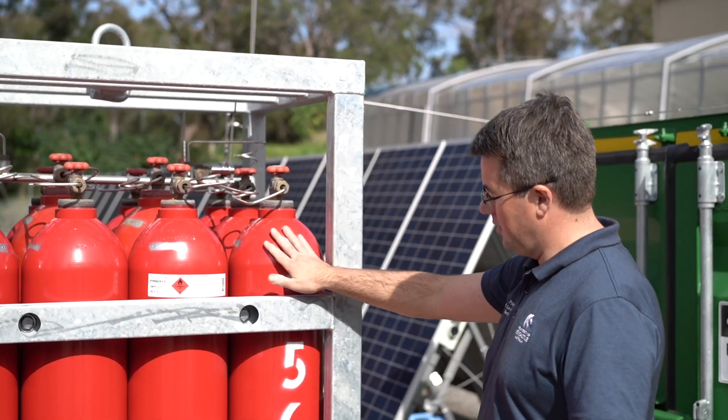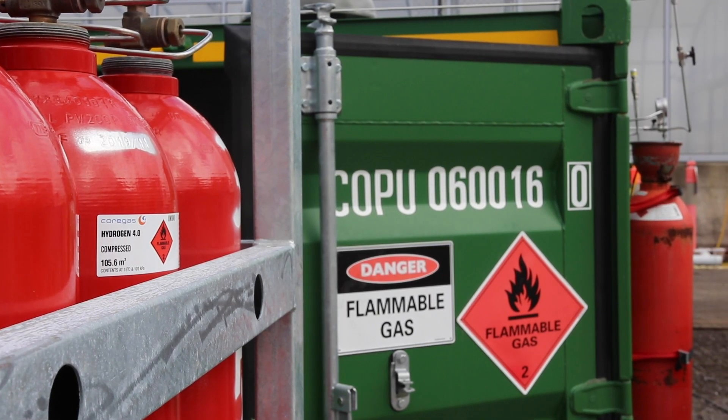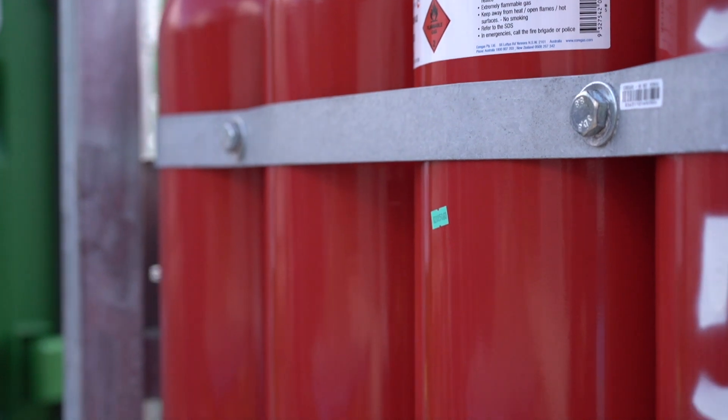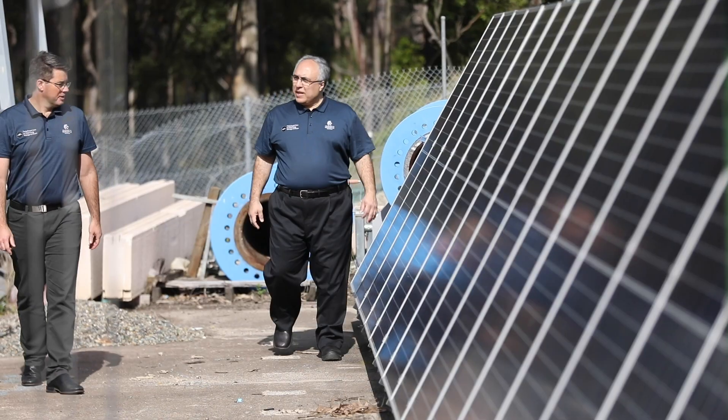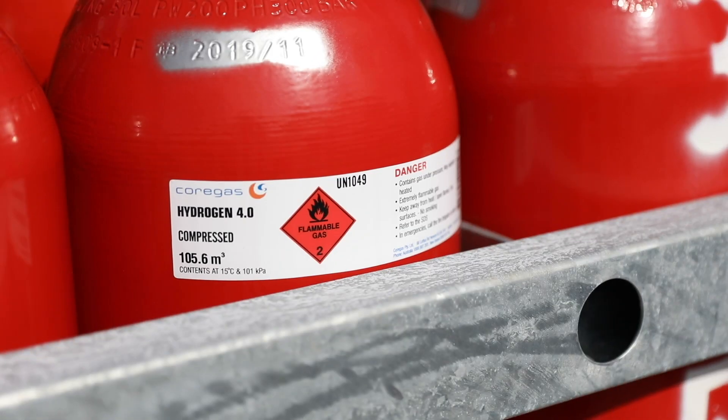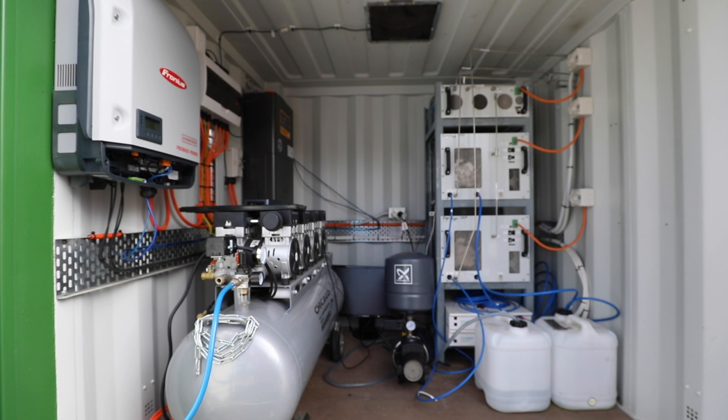Despite all its positive features, one shortcoming of hydrogen is that the energy content per volume is relatively small. For that reason, people have been thinking about other ways of transporting hydrogen. That's where we started to work with a number of industry partners to produce green methane, by combining CO2 from clean sources with renewable hydrogen — converting that to green methane.